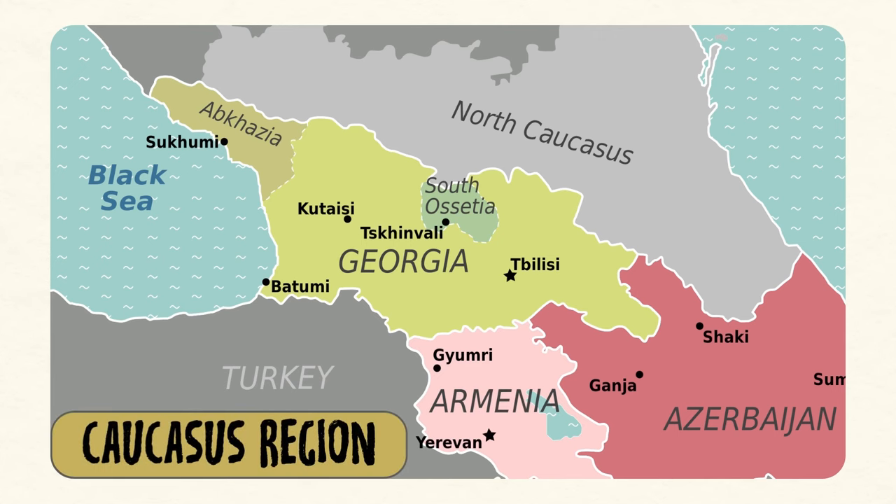Georgia borders Russia, Azerbaijan, Armenia, and Turkey, and along with most of the countries in the Balkans, it's a candidate for EU membership. We haven't been to Georgia yet, but I only hear great things. I will say that if your goal is to explore a lot of Europe, Albania is in a more convenient location for doing that, though both countries are excellent options if you value having a long-term home base.